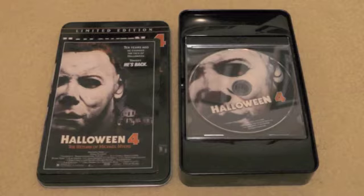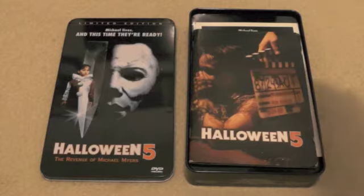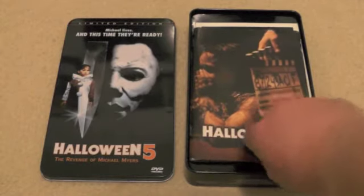Now we'll take a look at the Halloween 5 tin. Here is the Halloween 5 limited edition Anchor Bay tin, and you get a little bit more content inside this tin. To be honest, I'm not a massive fan of Halloween 5 — it's one of my least favorite sequels within the franchise — but still, this is a really nice edition to have.